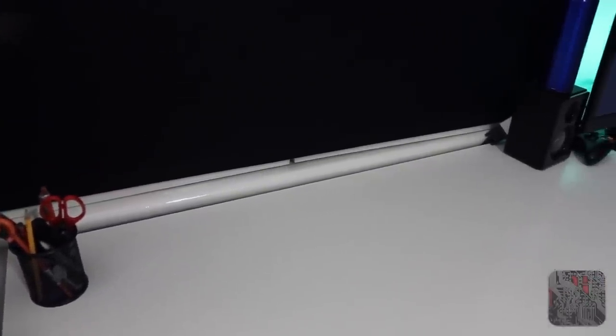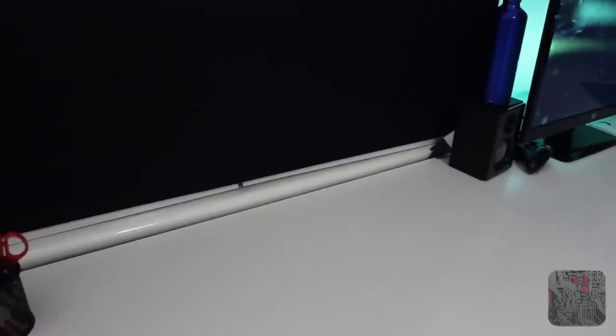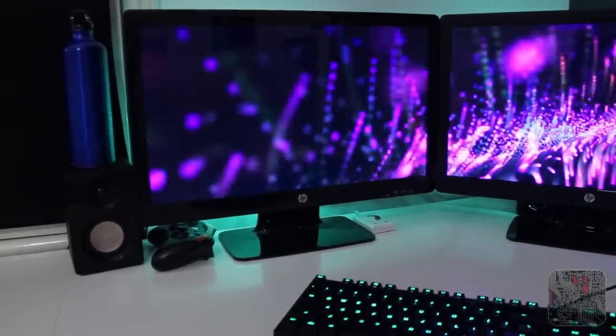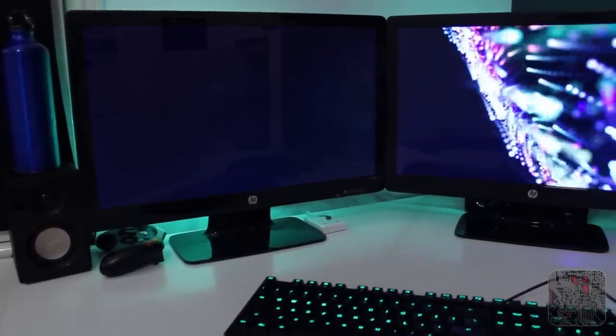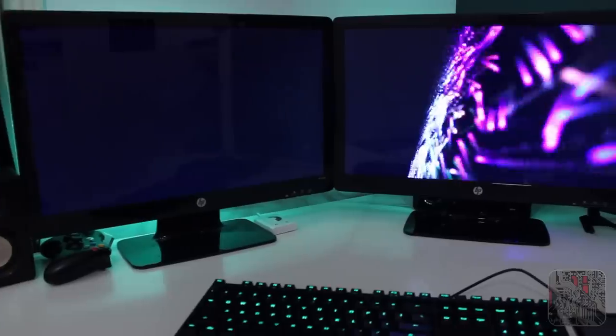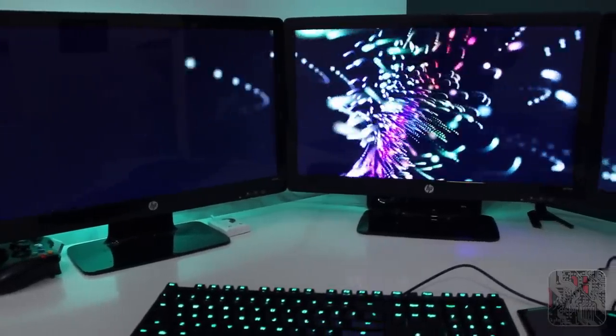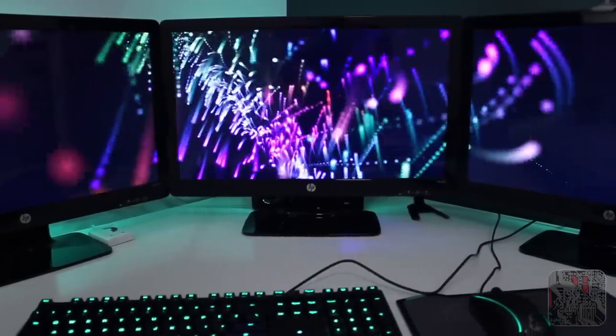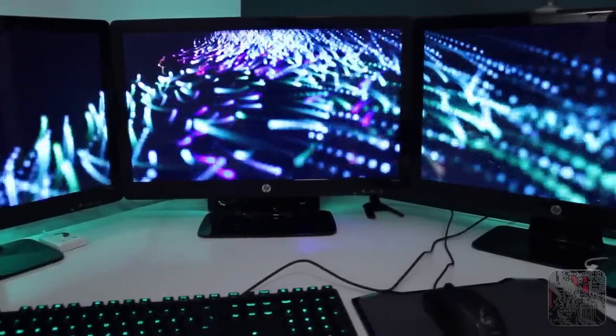Here we've got the Vika tabletops which are from Ikea — I put some legs on the bottom of them. Moving around we see my three HP2311Fs, three LED monitors running as individual displays, although you can configure them to be one long display using the Catalyst Control Center software from AMD, so they become one big Eyefinity display for games etc.